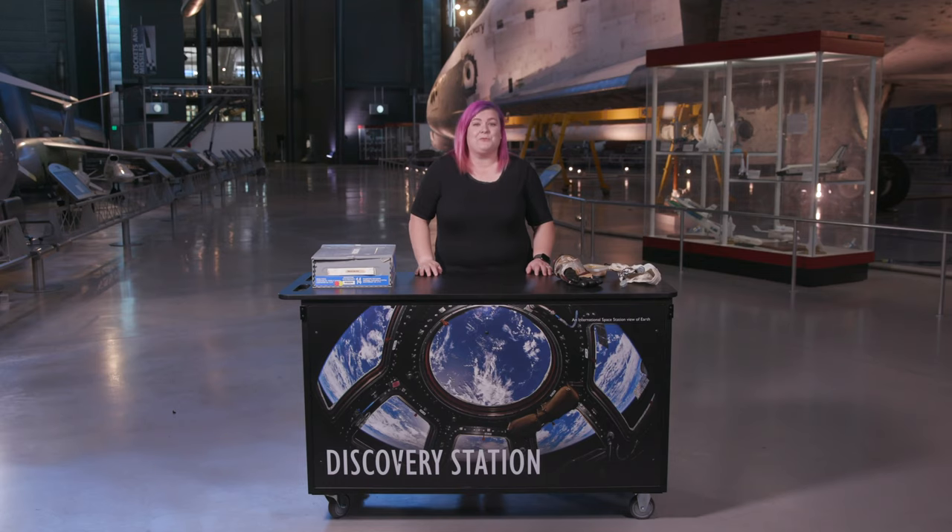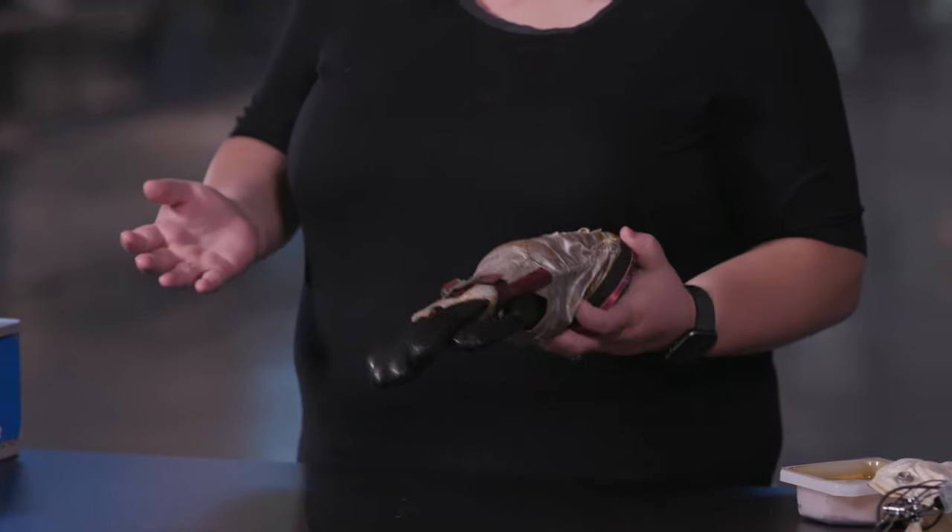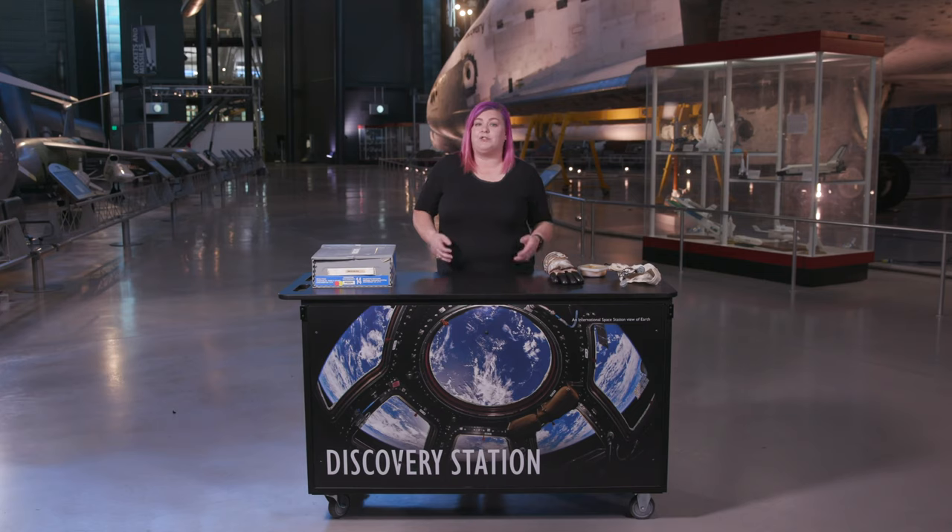Using objects in the classroom is a great way to introduce new topics, connect abstract ideas to concrete things, and scaffold the learning for your students. It's fun to give students interesting objects found at thrift stores, in the back of a closet, or in the drawers of grandma's old sewing machine. In front of me are some objects from our teaching collection at the museum. I like to show students objects and see what questions they have to drive the learning experience. Letting them observe, handle, and explore objects may spark questions you hadn't even thought of.